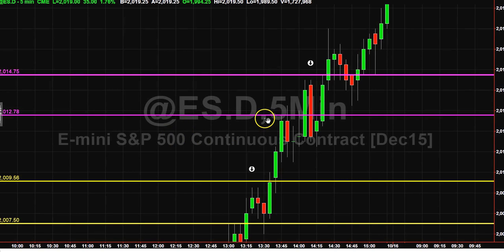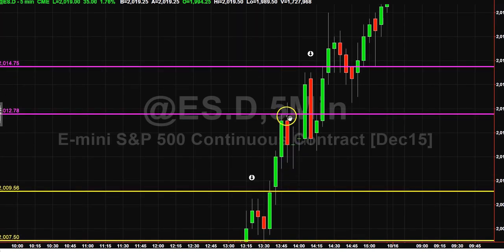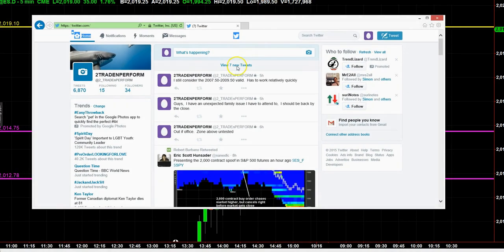Then we move up to the next zone. First touch of 2012.78 — remember I posted these zones last night. Rejection from 2012.78 all the way back down to 2010.50, easily giving you your two points of rotation. Scale the move, stop to break-even or net break-even depending on trading style. The market rotates up, and if you could see in the private tweets, I said this while I was out of the office in the afternoon attending to some personal business.